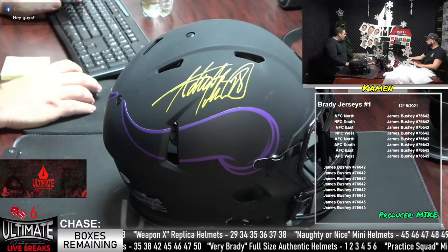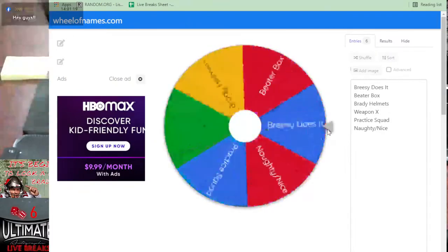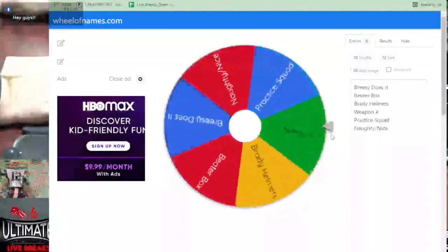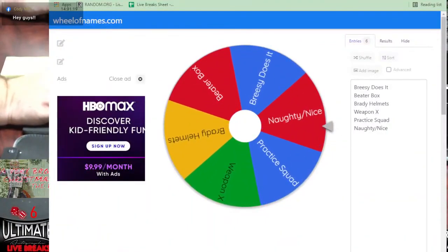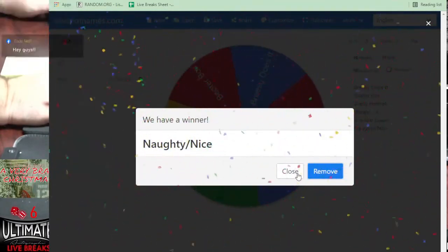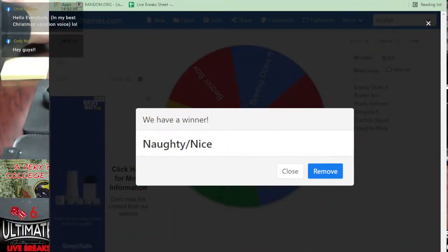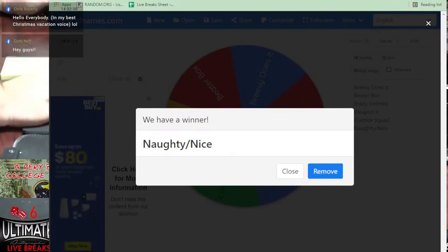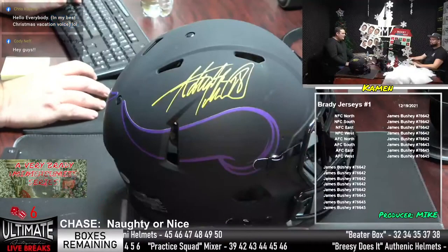I'm going to throw that on the randomizer and we're going to see what we're going with. Naughty or Nice it is. We actually only have six of those left in the room — three double box breaks — so that would be a good chase item to close today. We might actually post another one tonight, for sure on Monday, because definitely if we don't get it done this show, that one should be done by the end of the day.